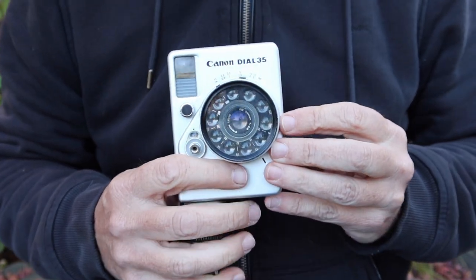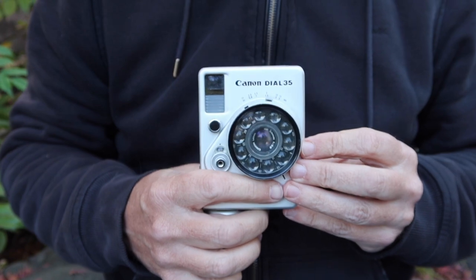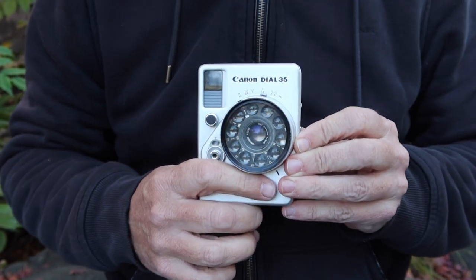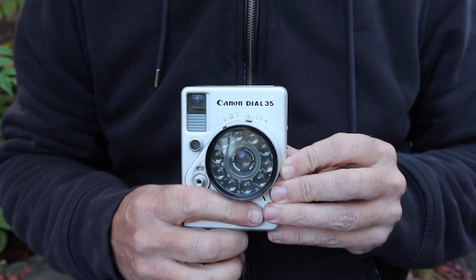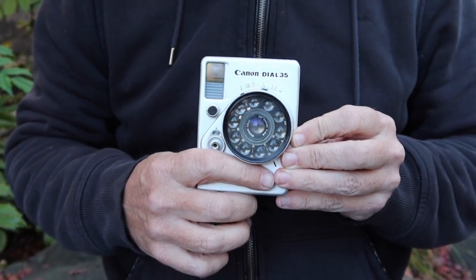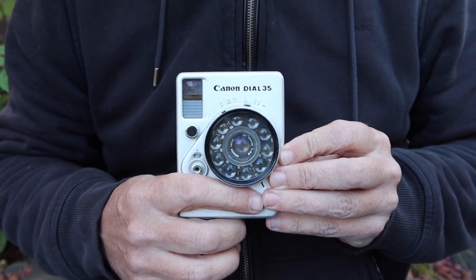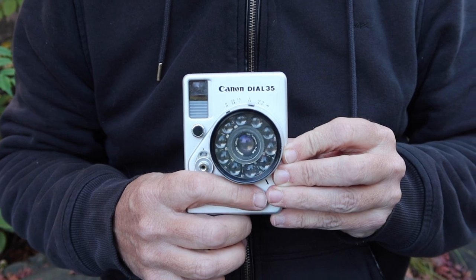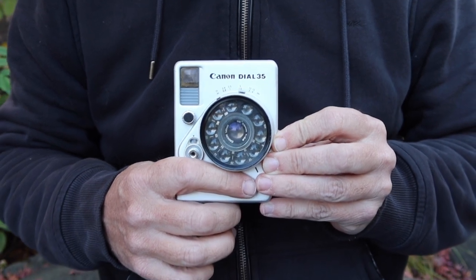That's it for my review of the Canon Dial 35. I hope you enjoyed the video. I'm making a lot more camera videos and trying to get one up at least every other day or so. If you'd like to see these please subscribe and come back. If you liked the video please hit the like button — thank you very much for watching and I hope you tune in again soon.